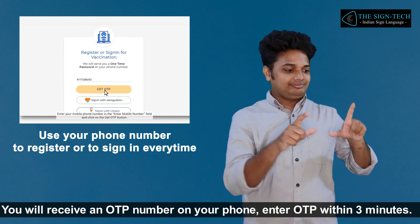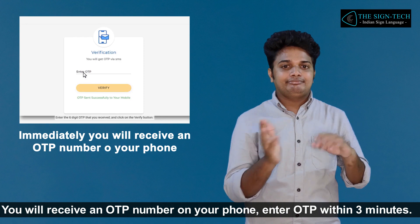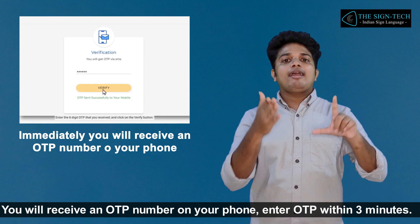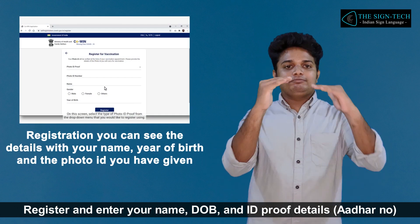You will receive an OTP number on your phone. Enter the OTP within three minutes. Then register and enter your name, date of birth, and ID proof details.